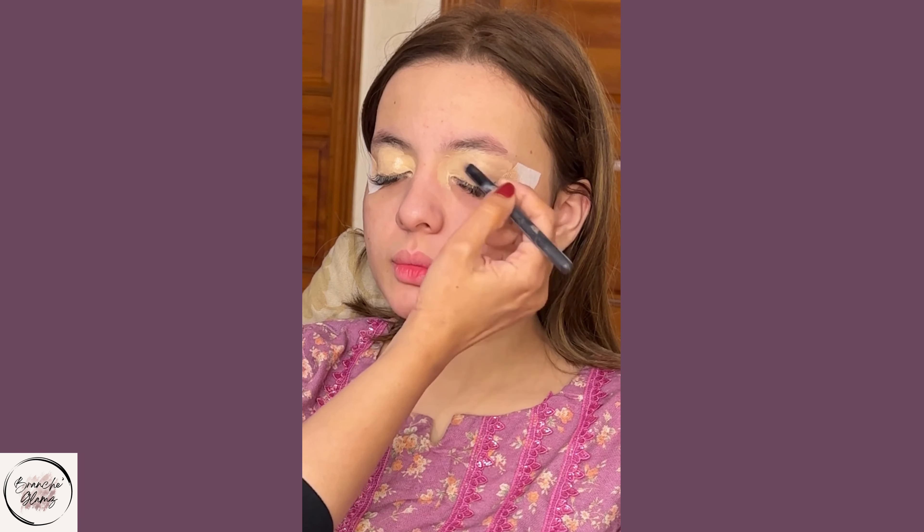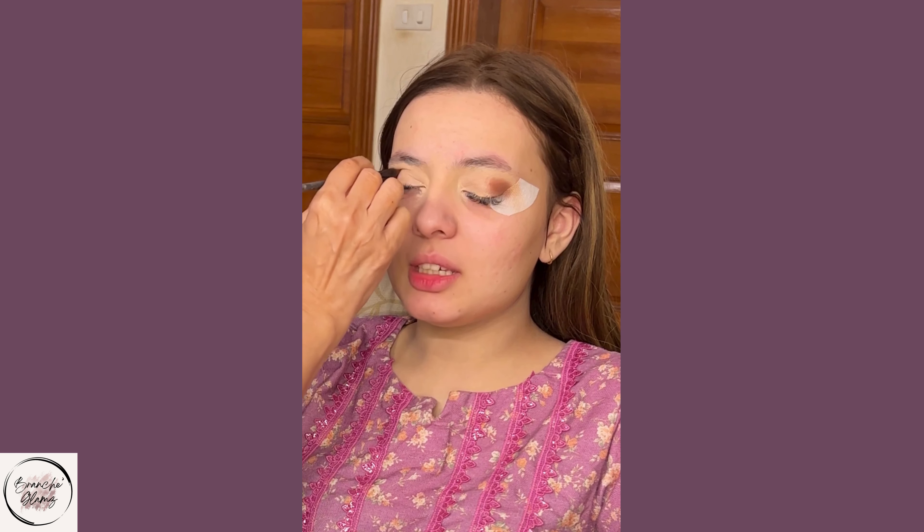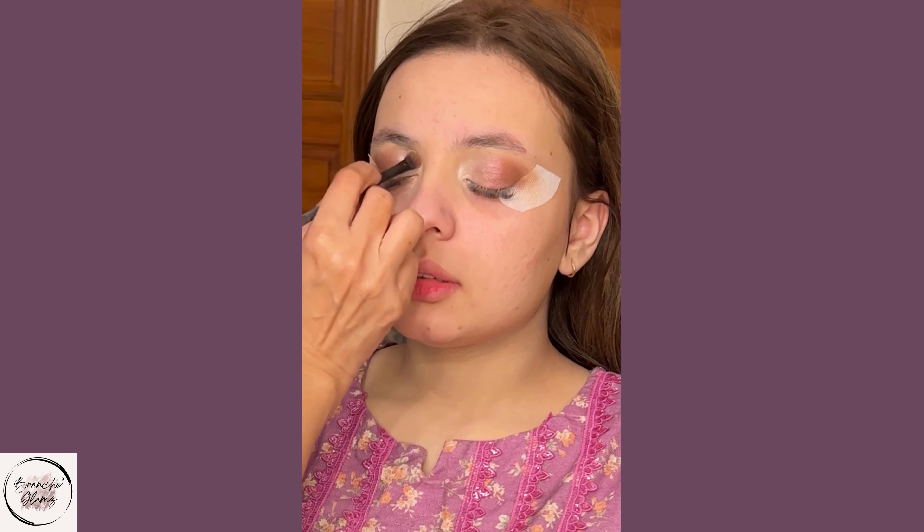Hi everyone, welcome to Bosch Clamps. In today's video we will show you how to achieve a pink evening makeup look and we'll also share a few tips and tricks.